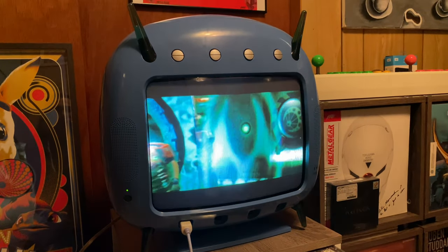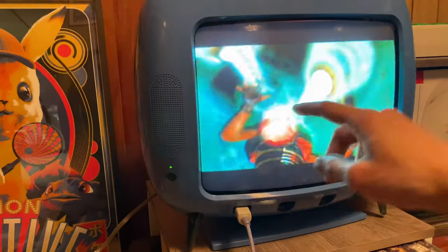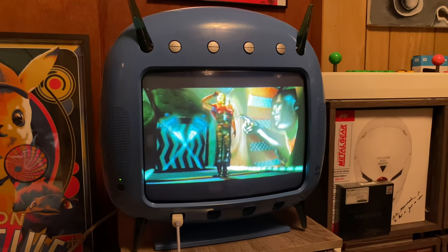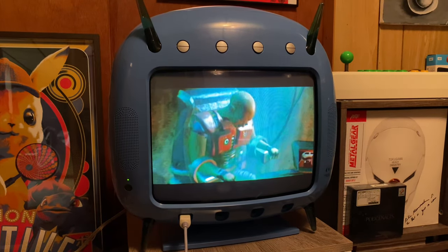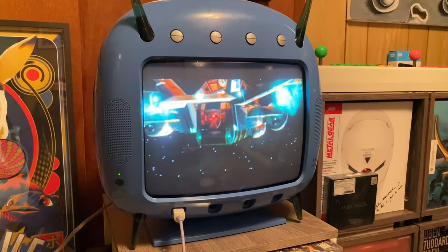Another thing I'm starting to notice is some discoloration on the CRT display, particularly in certain areas. It's a little odd that I'm seeing discoloration given I haven't played this unit very often or for long durations — it's noticeably different from when I first received it about three years ago.